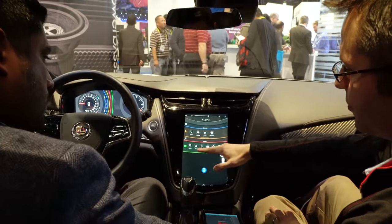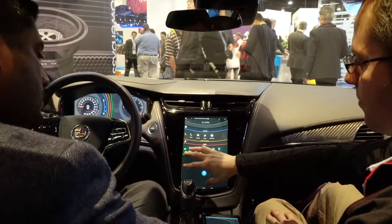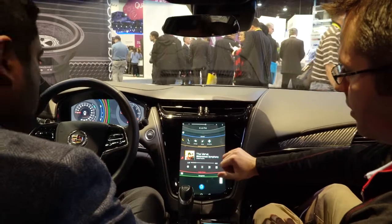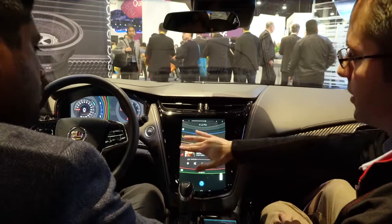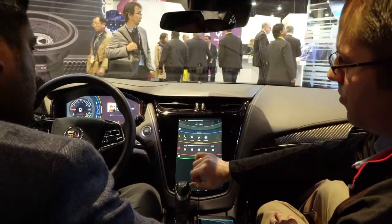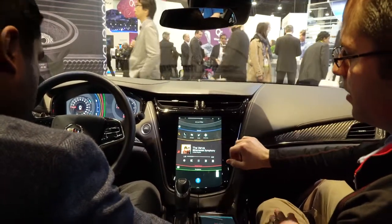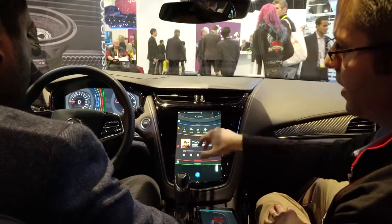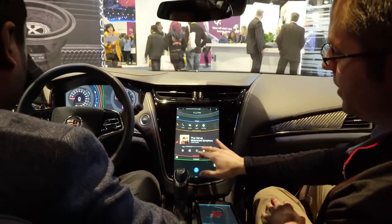That single processor runs a unified operating system, enabling some really cool user experiences. When you start the system up you see the various domains you can interact with: climate, communication, media, and navigation. You can start the media player here, and using gestures you can swipe content from your center stack to your cluster. With a simple swipe gesture you can move it in and out, and also make it pop in and out of your heads-up display — visible from the driver's perspective going up and down.